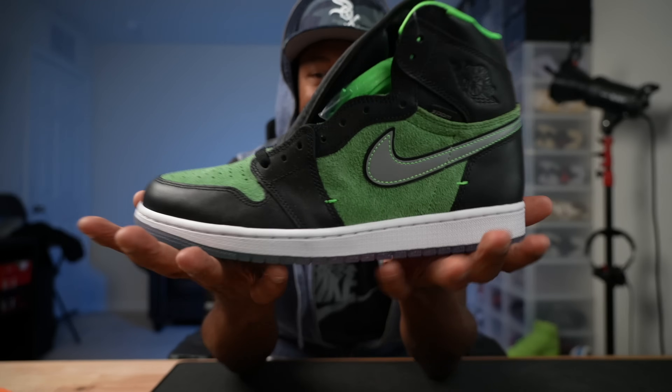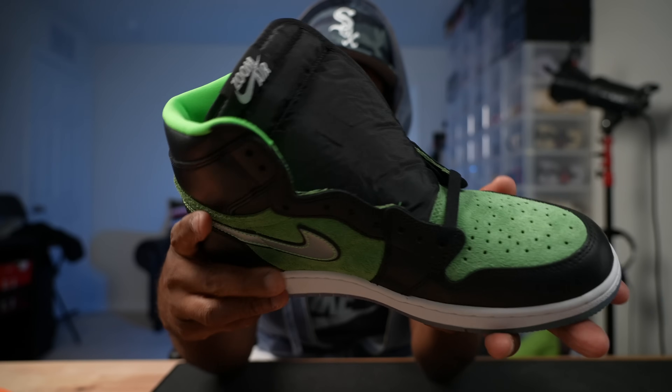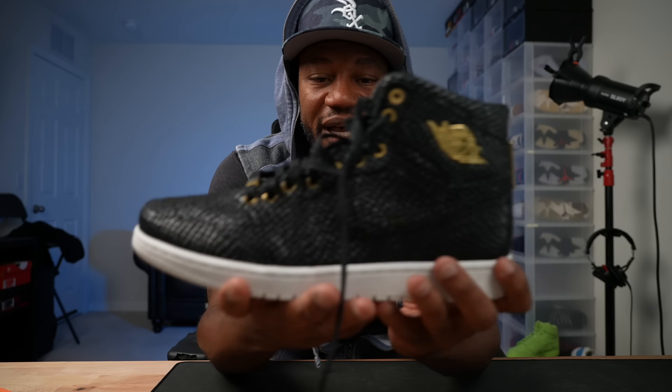We got these Zoom Zen Greens — I think they're called that — the Zoom Comfort joints. They come in the Air Jordan One box though, which threw me off. I don't remember the Zoom Comforts coming in an Air Jordan One box, but I do have two pairs of these.